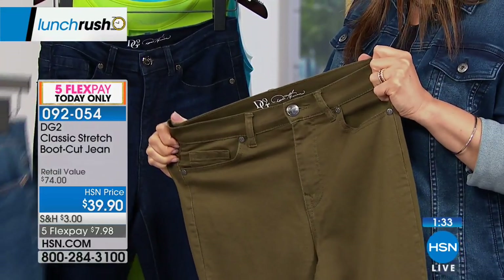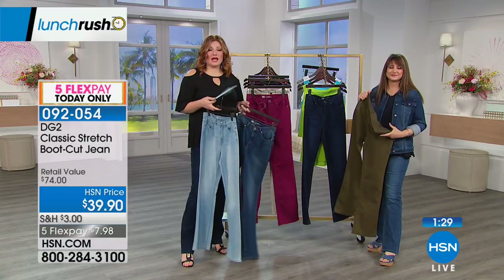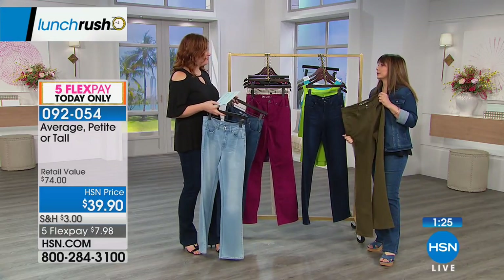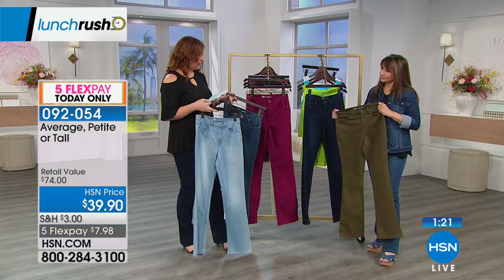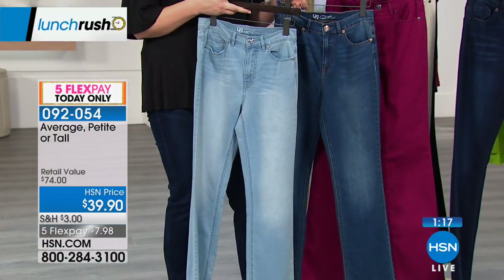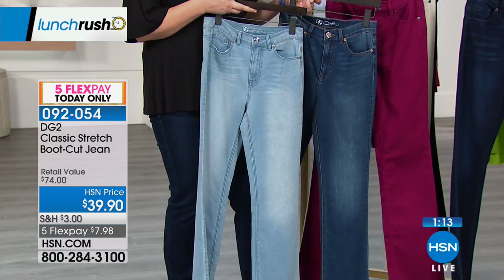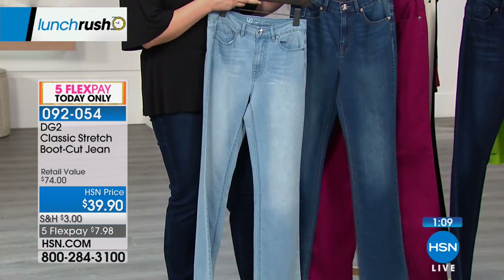Boot cut works with all shoes. And because we have average, petite, and tall, you can choose. Sometimes I'll get the tall and sometimes the average — if I'm wearing flip-flops and sandals, I don't want it to drag on the floor. I get the tall because I'm six feet tall and need that extra length. It just depends on heel height.